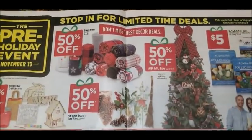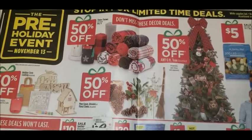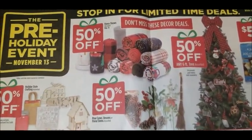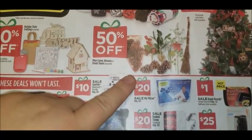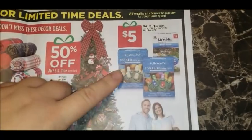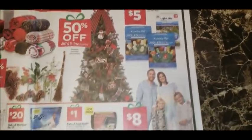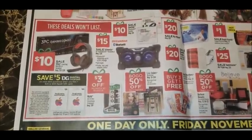Dollar General is competing a bit with Walmart's multiple Black Friday events throughout November with this pre-holiday event. Fleece throws, regular five dollars, will be 50% off — so $2.50 each, always a great gift idea. Holiday-style crafting items are 50% off, along with pinecones, brooms, or floral stems. Six-foot trees at Dollar General are also 50% off. There are some LED lights — 200-count and light sync mix 100-count, regular eight to ten dollars — on sale for five dollars. Remember this is a one-day sale only.